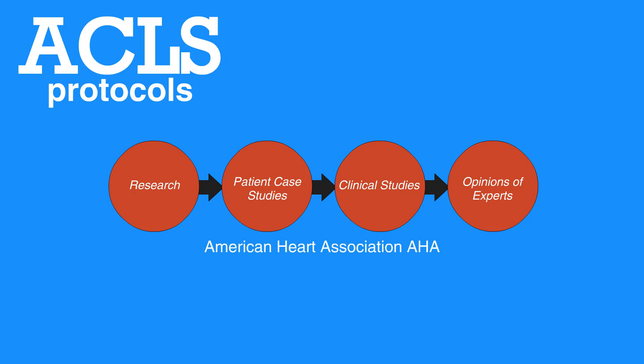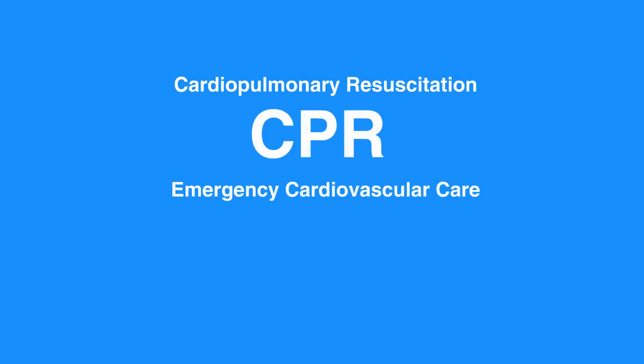Previously, the AHA released periodic updates to their Cardiopulmonary Resuscitation, or CPR, and Emergency Cardiovascular Care, or ECC, guidelines on a five-year cycle, with the most recent update published in 2015.